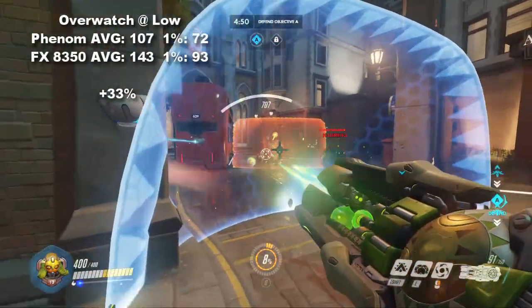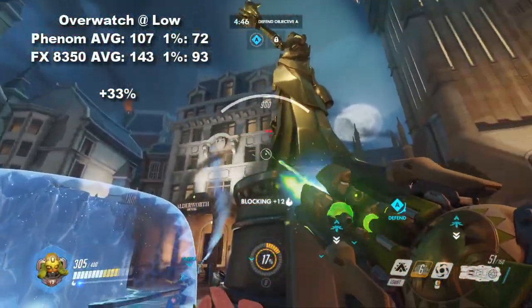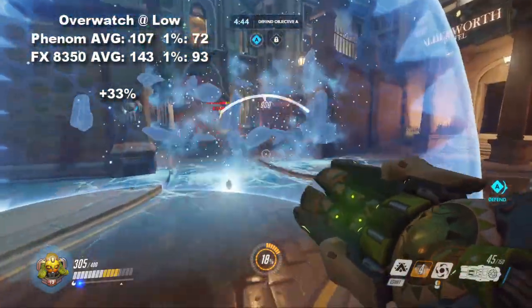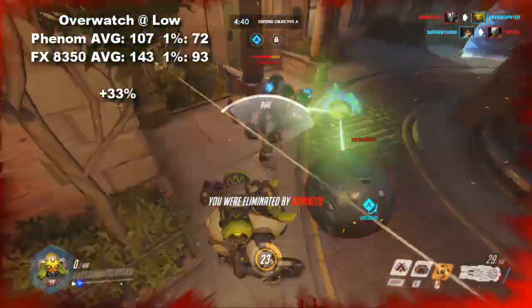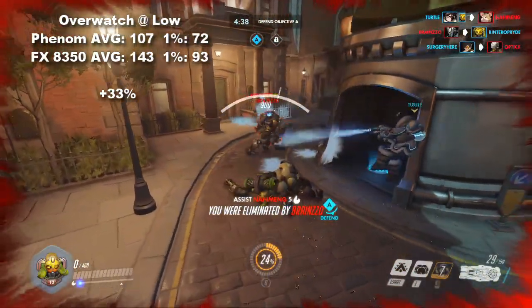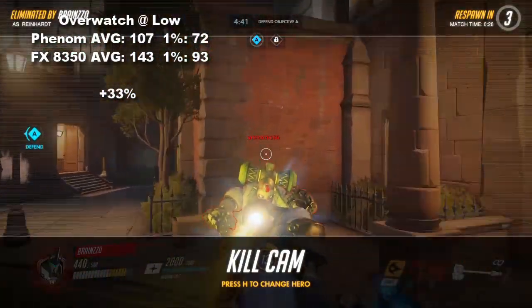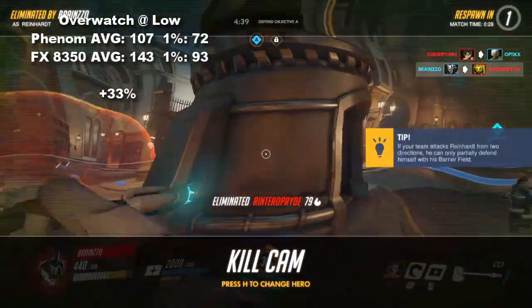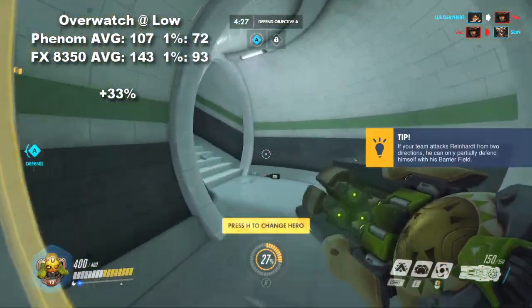Overwatch as always is our first title. With settings on the low preset shifting the load primarily to the CPU, the results were impressive. This game, above all others, seemed to take the best advantage of the FX chip's additional two cores. While the Phenom returned an average of 107 FPS with a 1% low of 72, the FX chip gave us a whopping 143 with lows of 93, for a 33% average increase in performance.